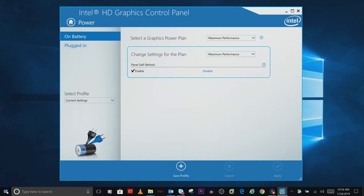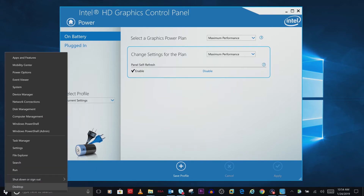If you do not see a Display Power Saving Technology option, then you will need to edit this in Power Options.